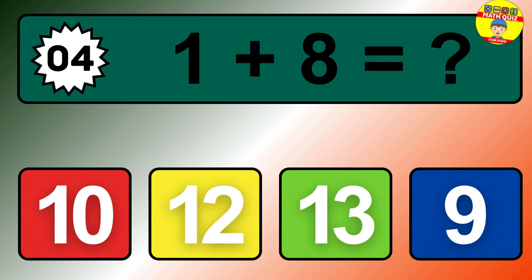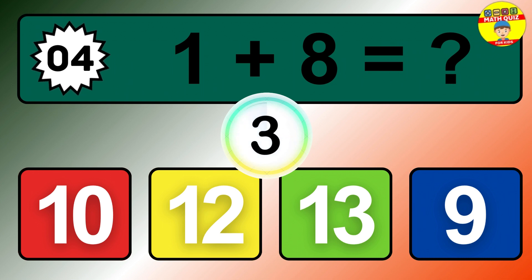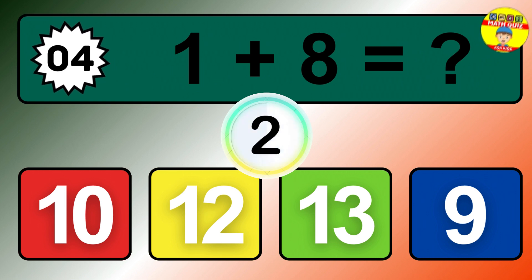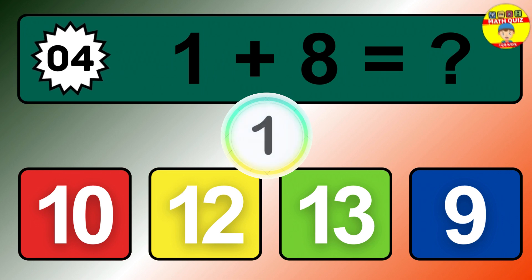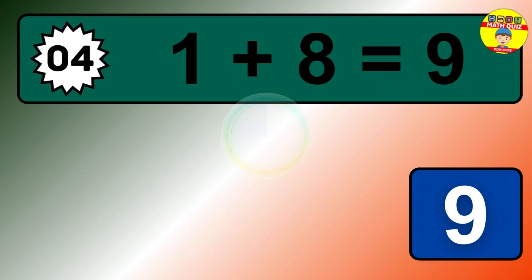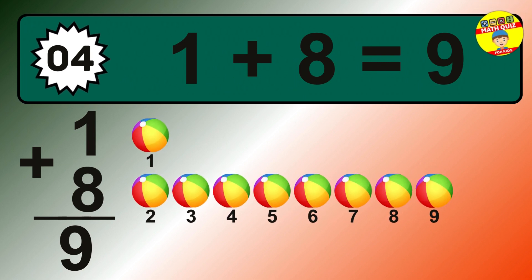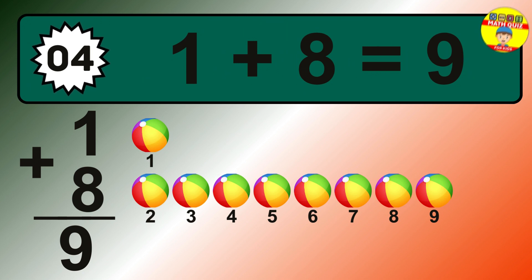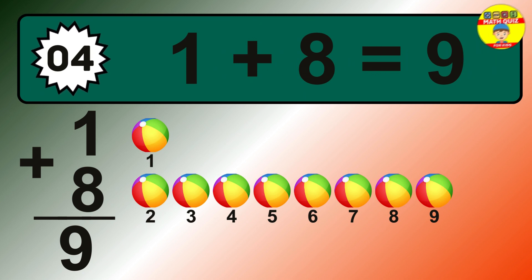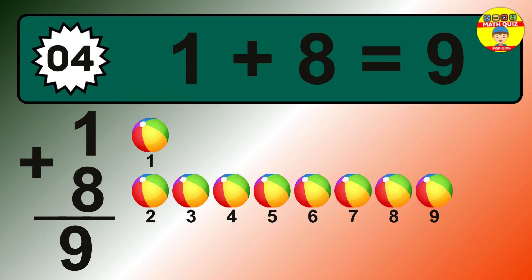Question 4. 1 plus 8 equals what? The answer is 1 plus 8 is 9. Let's count it: 1, 2, 3, 4, 5, 6, 7, 8, 9.